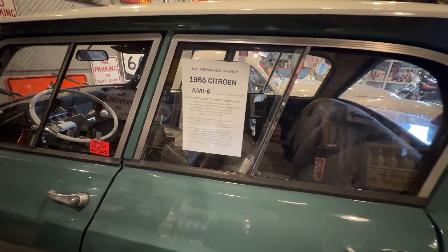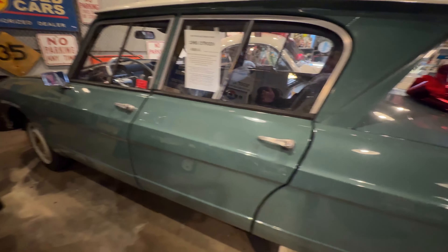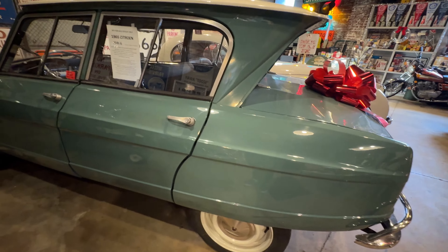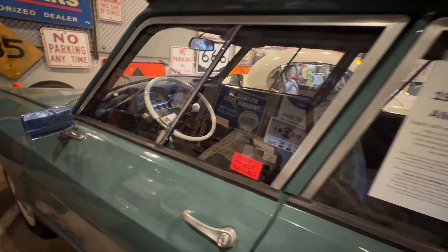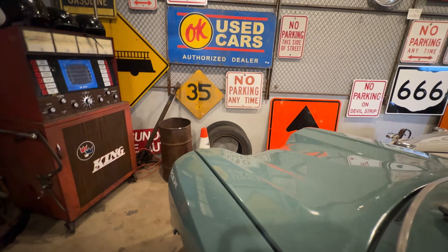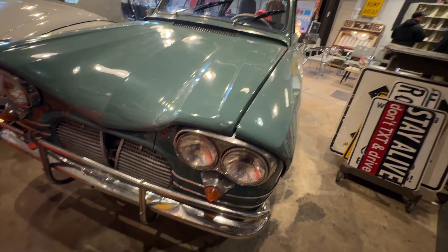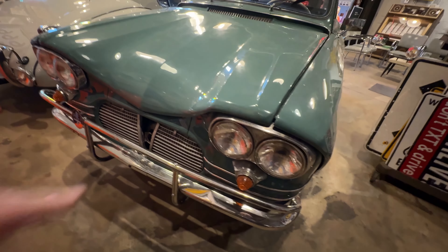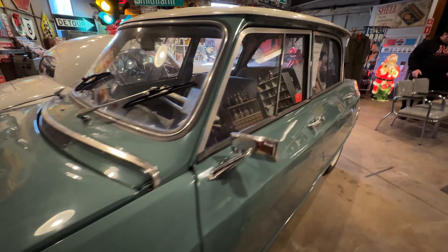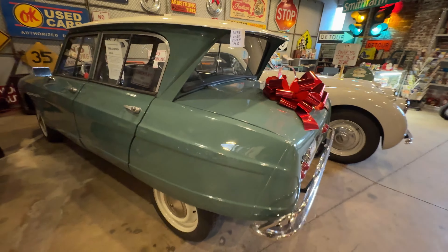It's a 1965 Ami 6, and it's got the interconnected suspension system — interconnected between the front and the back, with two different systems essentially. It's a very early car. The very early cars had the sliding windows. It has Citroen 2CV mechanicals, of course. The North American models were equipped with four sealed beam headlights, raised indicators, and more bolstered bumpers. Only the sedans were sold in North America — this was before they added the wagon.